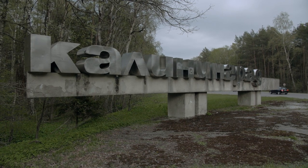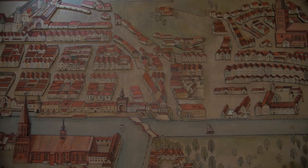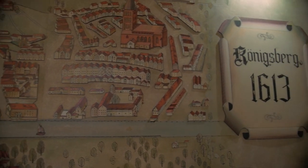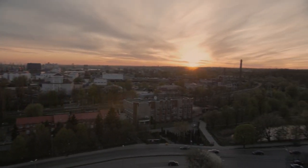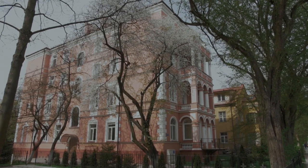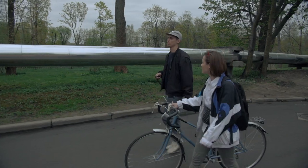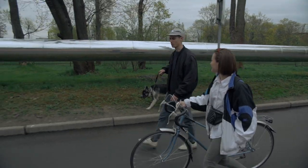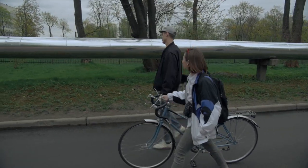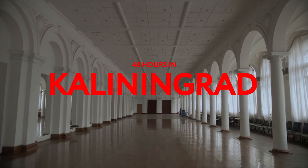The Russian exclave of Kaliningrad, which shares a border with Poland and Lithuania and looks out across the Baltic Sea, has a complex history. Once the German territory of Königsberg, the city became Kaliningrad when it passed into the hands of the Soviet Union after the Second World War. The result is a heady mix of architectural styles. To help me navigate the town, my guides Igor and Nastia, local musicians, will guide me around the city past Prussian villas and Soviet Khrushchevki, and help me understand how Kaliningrad's architectural heritage has shaped Russia's westernmost territory.